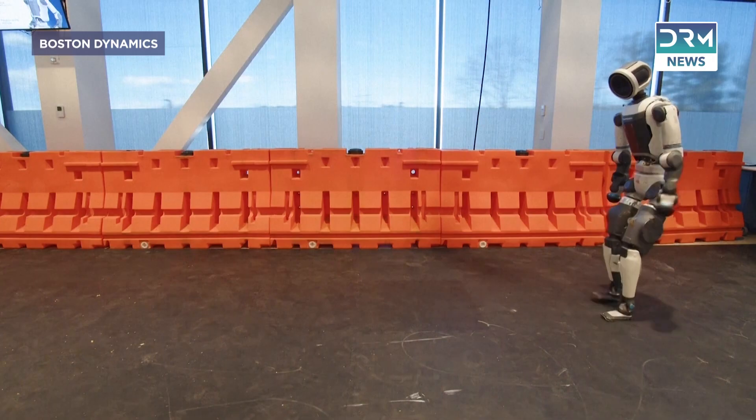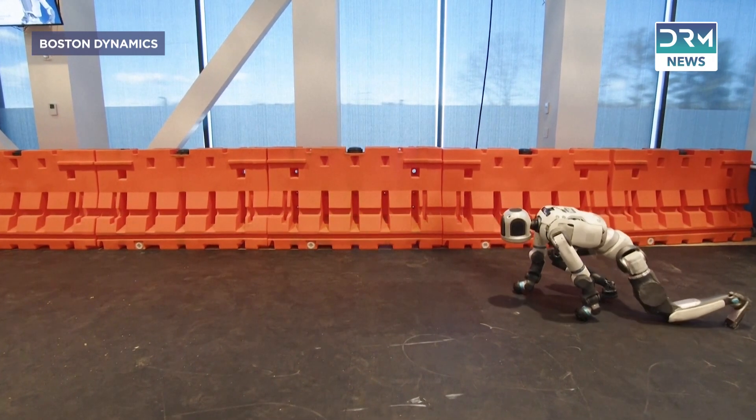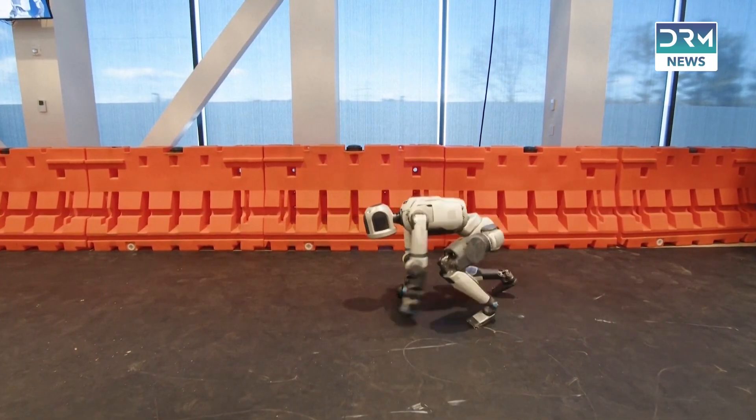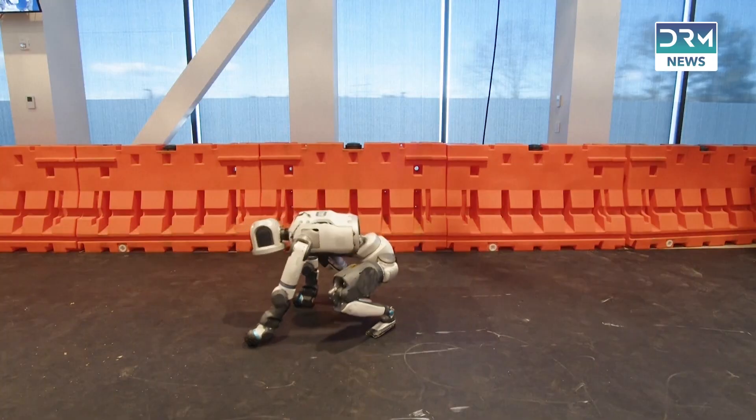This isn't your average robot. Atlas is a powerhouse, capable of running, crawling, cartwheeling — yes, cartwheeling. And now it's gearing up to hit the factory floor at Hyundai's cutting-edge MetaPlant in Georgia.